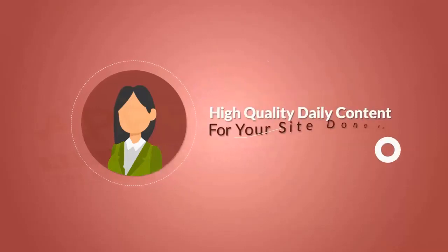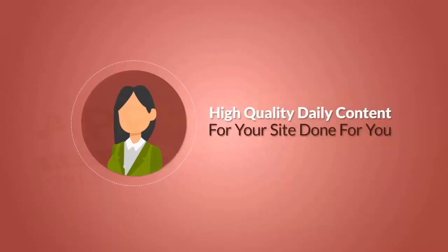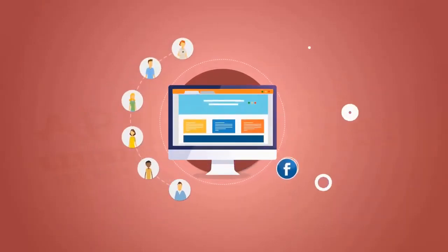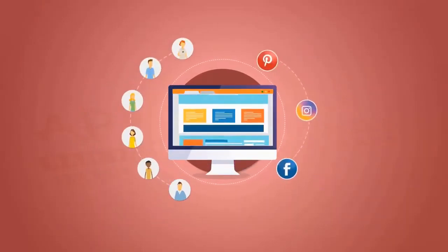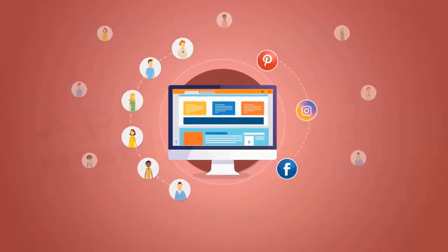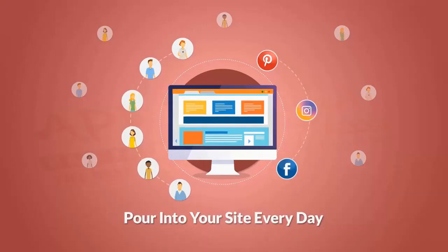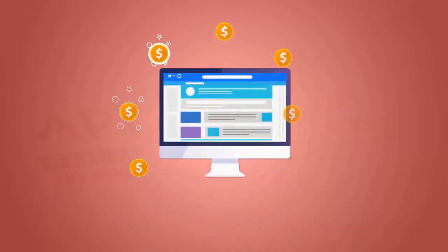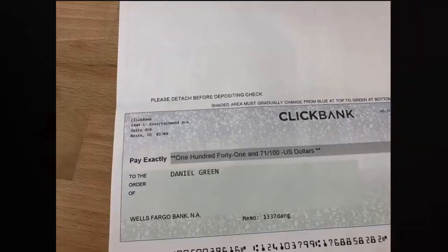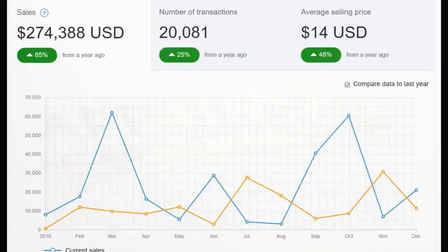Imagine getting high quality daily content for your site done for you. Imagine getting loads of fans and followers for your site on Facebook, Instagram, and Pinterest. Imagine getting traffic and seeing hundreds of new visitors pour into your site every day. And imagine if your site was monetized for you by experienced marketers in the most incredible way you've ever seen. Imagine seeing money like this hit your bank account day after day, week after week, month after month.